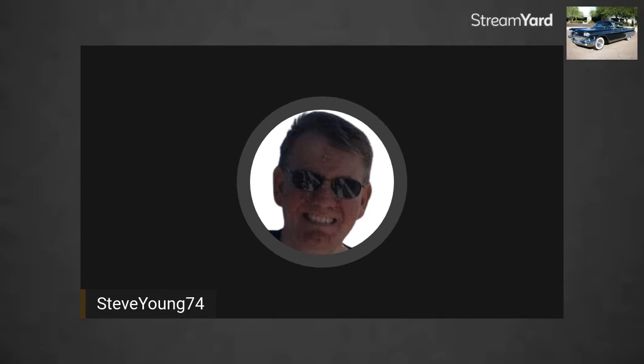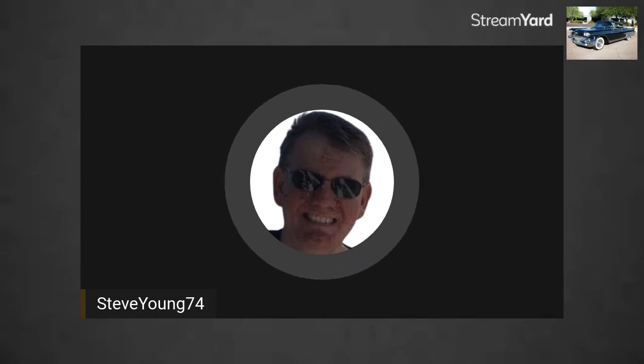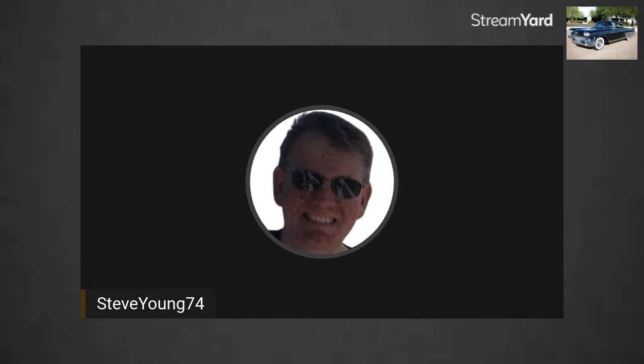Good afternoon, and thank you for tuning in on this Thursday afternoon. Just to let everybody know, yes, we've been dealing with Hurricane Ian. Right now, at the time this is being recorded, it's now a tropical storm, and the storm is sitting over Orlando. Orlando is a good two hours and 50 minutes from me by car, so by the time it reaches me, the wind is about 65 miles an hour.